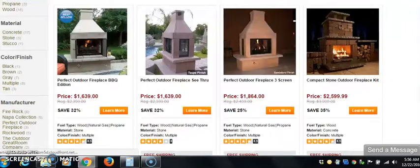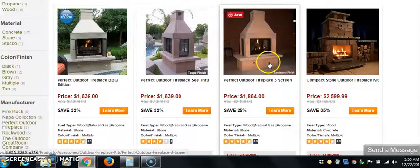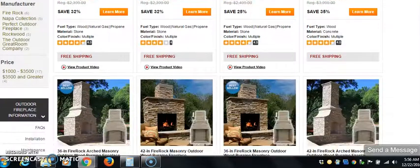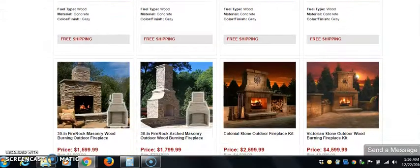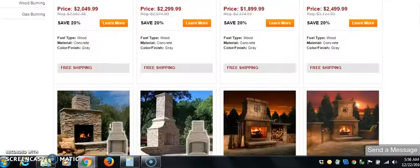Now, this is what I'm talking about — $1,639, $1,864, $2,599. This is where we want to be. We want to be thinking outside of Walmart, thinking outside of Target. We want to be the top in our market, in our niche — the go-to person. You can see there's one for $4,000.